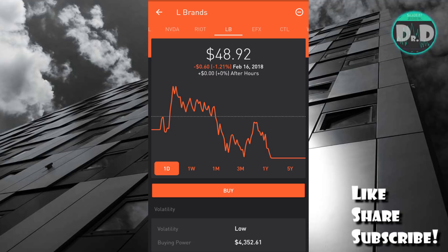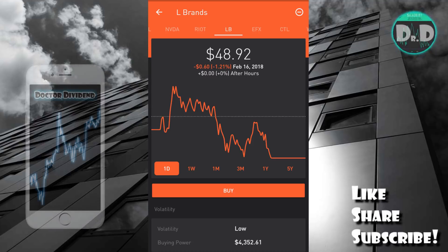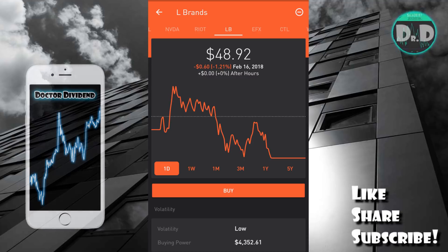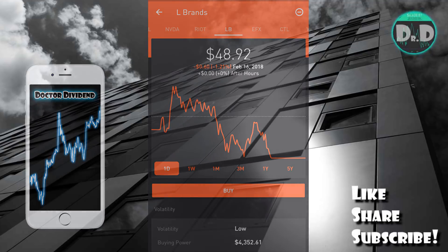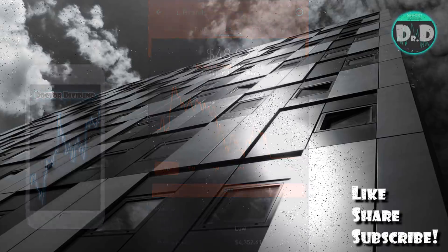So again, the three stocks: LB (L Brands), GE (General Electric), and TGT (Target) — three stocks that have upcoming ex-dividend dates this next week. Let me know what you guys are looking at for dividend capture swing trades as well. If you guys enjoy the videos and content, feel free to like, share, and subscribe. If you have questions, please leave them in the comments below and I'll do my best to get back to you as quickly as I can — with that, we'll see you guys next time.